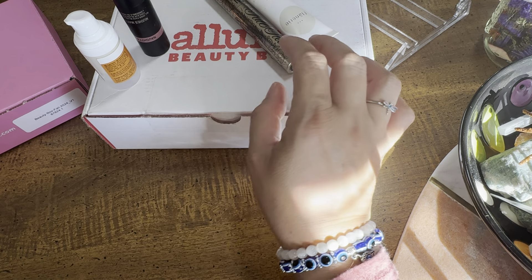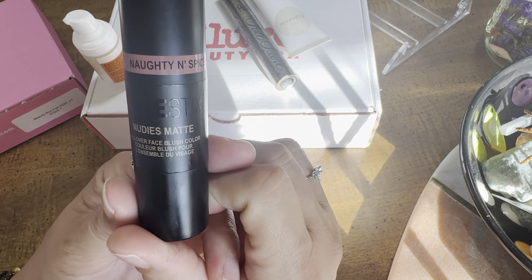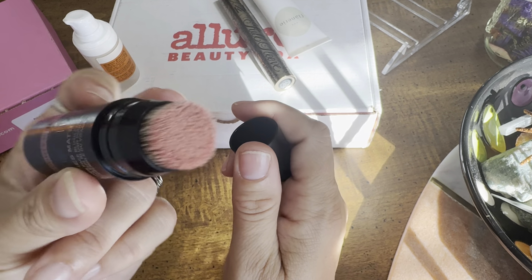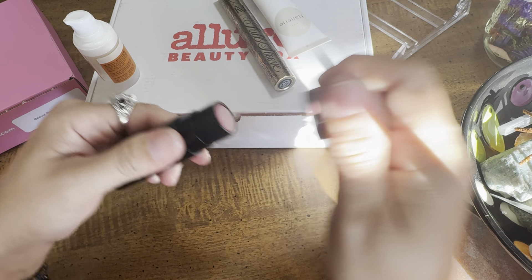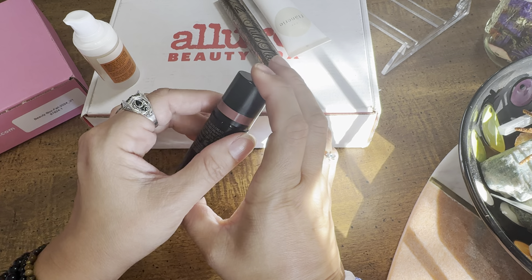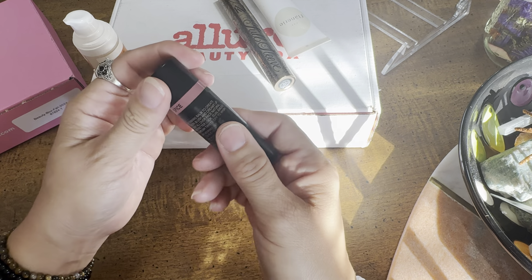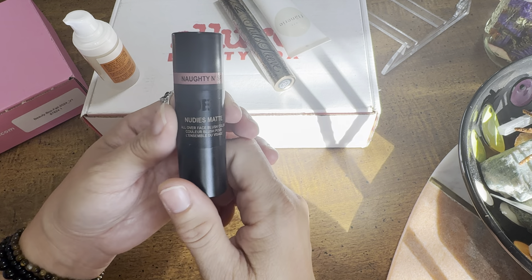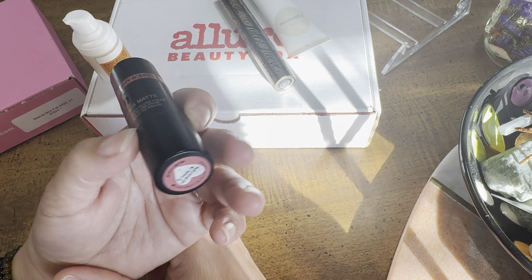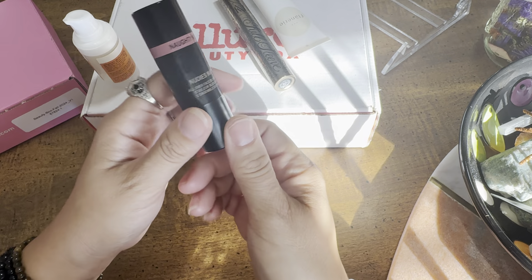Before I open up this month's Allure Beauty Box, I wanted to go over some items from last month. One of them is this Naughty and Spice Nudies Matte Blush. It's an all-over face blush color — one end has a little brush. I used it as both blush and eyeshadow, it wore all night, and I give it an 8 out of 10.